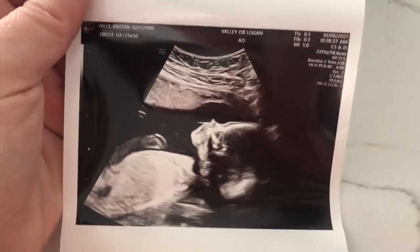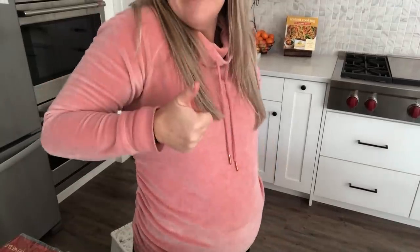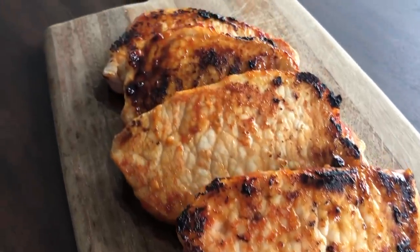As of today, I am officially 23 weeks pregnant. That being said, being pregnant, sometimes I'm exhausted when dinner time comes around, so I'm sharing with you my five ingredient dinners. Super simple, super easy. Let's just jump right in.